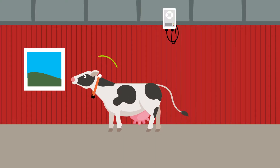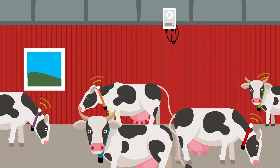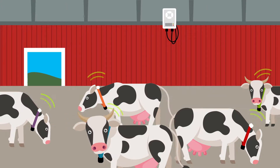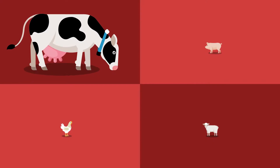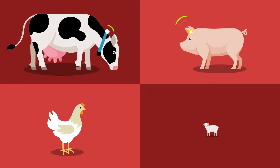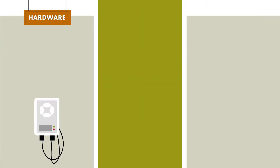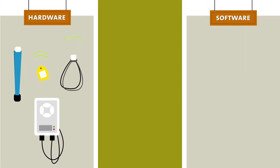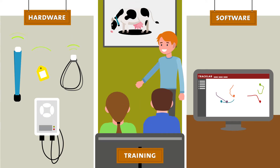So, what if there's a solution that collects accurate location data automatically and delivers you the results you need for your livestock research? TrackLab is ideally suited for livestock research. This powerful tracking and analysis solution is designed by you and built by us — a turnkey solution to analyze animal behavior in a barn.